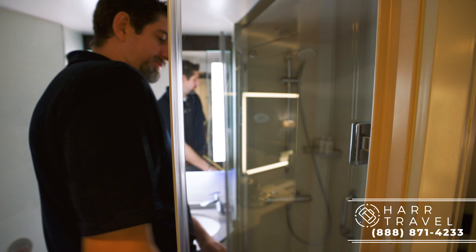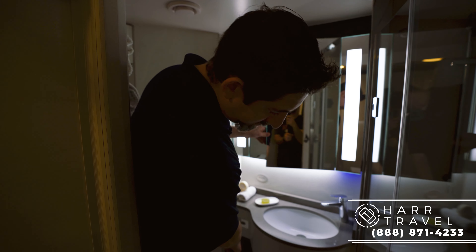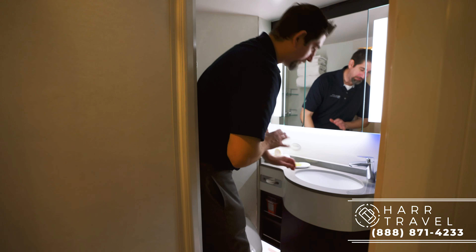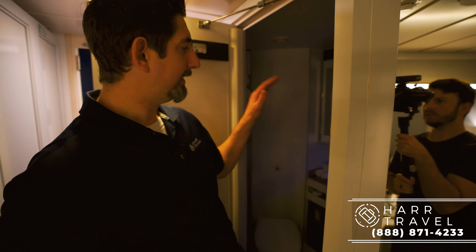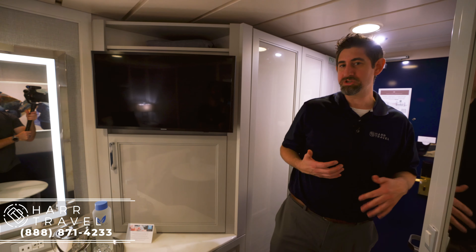Everything in here is brand new. There's new storage here with quite a bit of space to put things away, some storage on the side, and more down below as well. You've got the toilet just here. They added these nice little blue nightlights — so you don't have to put on that blinding light in the middle of the night if you need to use the restroom. It's something they've done in suites on some other ships, so it's really appreciated here.